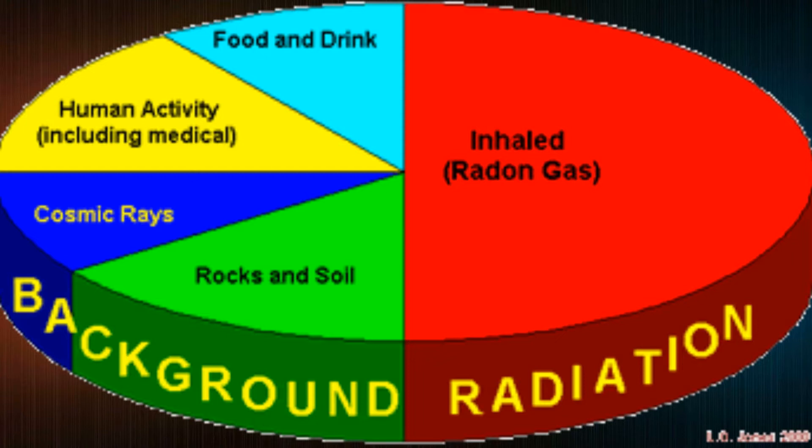The thing is, it's how much radiation you take in that matters. Because you can take in some radiation and not be harmed. But if you take in a lot over a regular period of time, it will start to cause you damage.